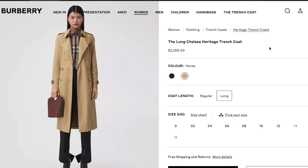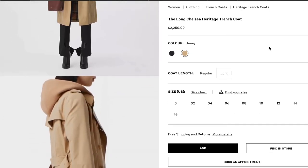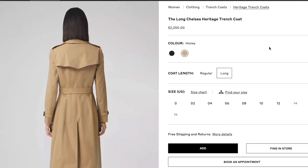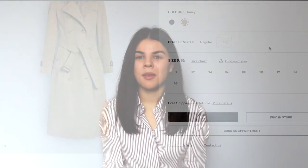Item number ten is the Burberry trench coat. I've mentioned it in a few videos and I really really love it — ever since I tried it on in store I'm in love and I'm not going to get any other trench coat. I would go for the long Chelsea Heritage trench coat because it's more fitted and I prefer the long version because you can always shorten it but you can't lengthen it. I would go for the color Honey because I really like light brown and beige tones. I will get it someday and I will love it forever because it's so timeless — you really can't go wrong with it.